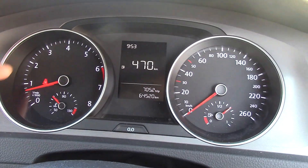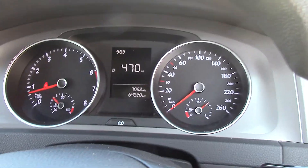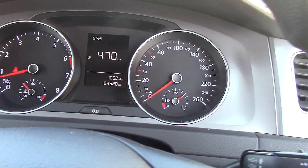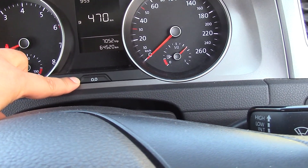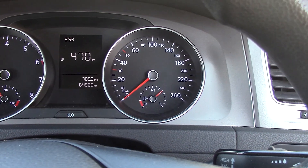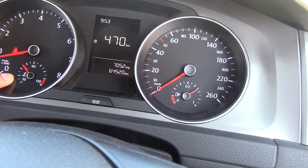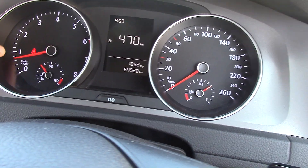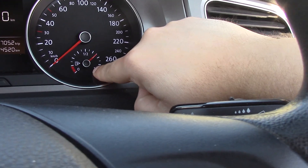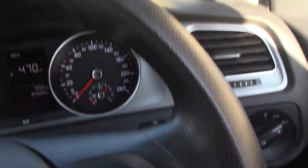Around the instrument clusters are lovely chrome rings. I love the red needles and the white and black background. This one here resets the trip. This is the water temperature gauge, this is the rev counter, the amount of fuel left in the tank, and the speedo in kilometres per hour.